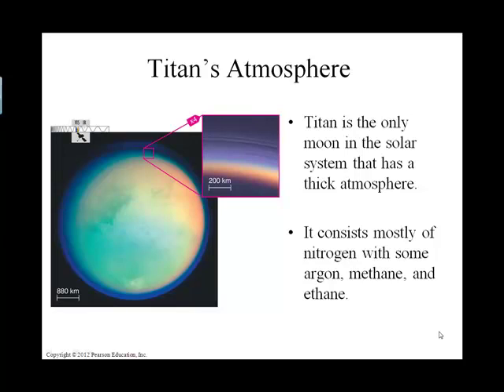Moving on to Saturn and Saturn's moons, Saturn has a moon called Titan. Titan is important because it is the only moon in our solar system with a significant atmosphere. We have actually landed a spacecraft on Titan.